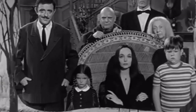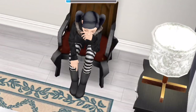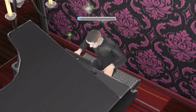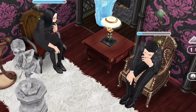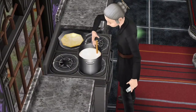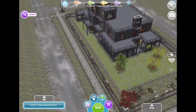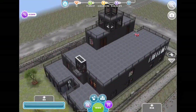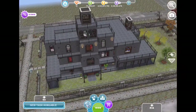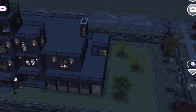Welcome, Simmers, to the Addams Family House.